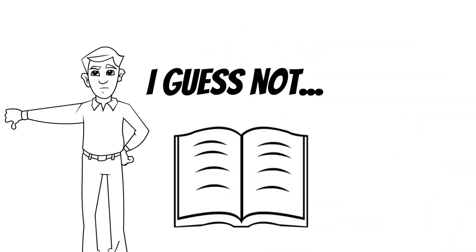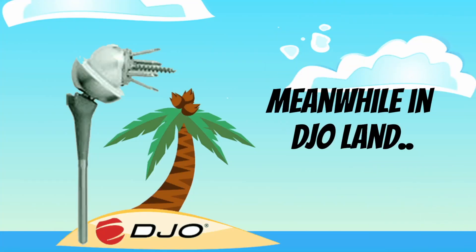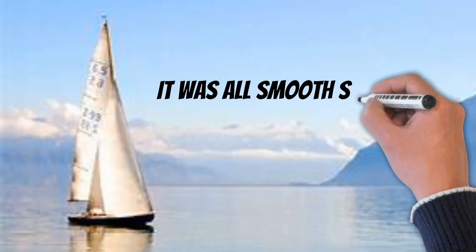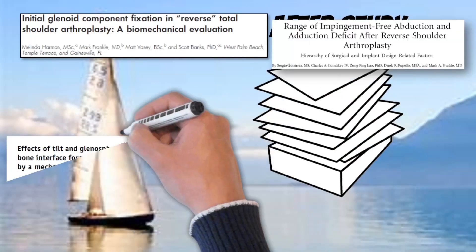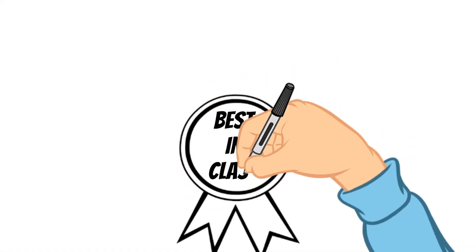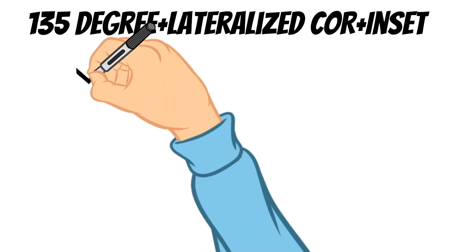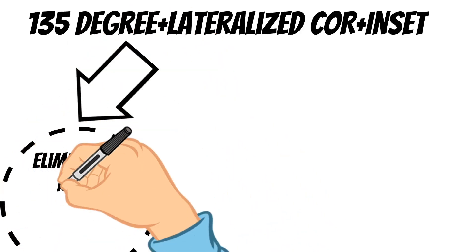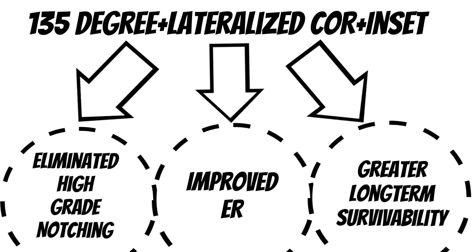That's not what happened or how our story goes. Meanwhile, back in DJO land, while the Stooges were chasing their tails, life was good — pretty much smooth sailing. Study after study continued to be published emphasizing the primary principles that DJO had incorporated into their reverse design from their very beginnings: the 135-degree neck shaft angle, a lateralized glenosphere, and an inset humeral stem. The combination of all three resulted in the elimination of high-grade notching, a dramatic improvement in external rotation, and better long-term implant survivability.